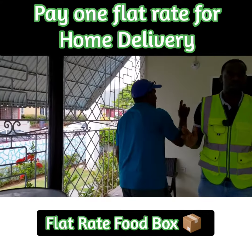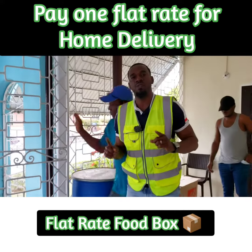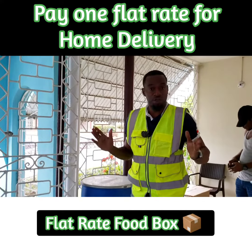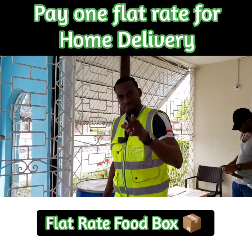There's a product that you should use — flat rate food boxes. This is how we do it on the delivery trail. We get your items from overseas right here. Thank you.